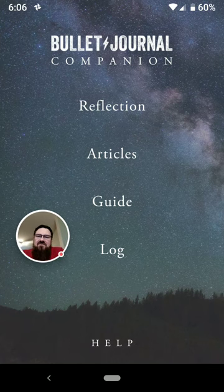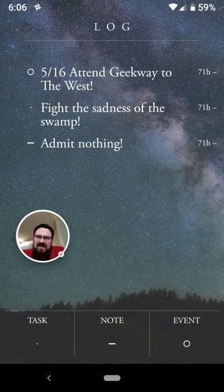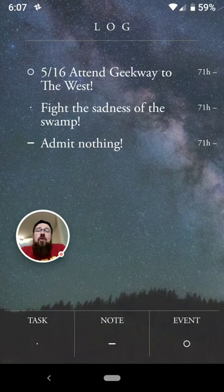You'll see that there are four sections: Reflections, Articles, Guide, and Log. In order to make it all make sense, we're going to start with the Log. This is where the app gives you a place to log things when you don't have your bullet journal with you — people have asked for an app for that very purpose from Rider for a long time.